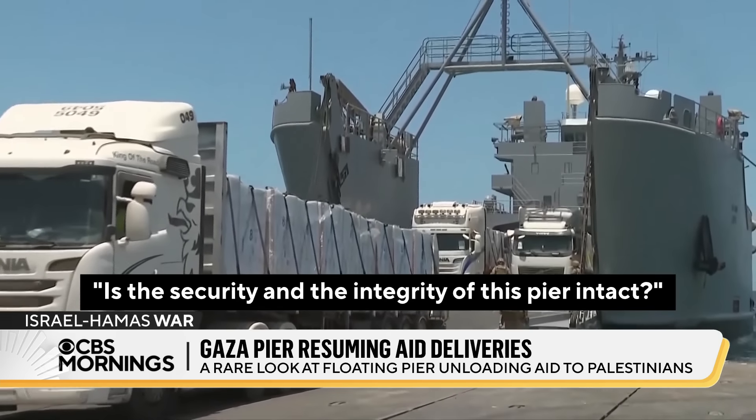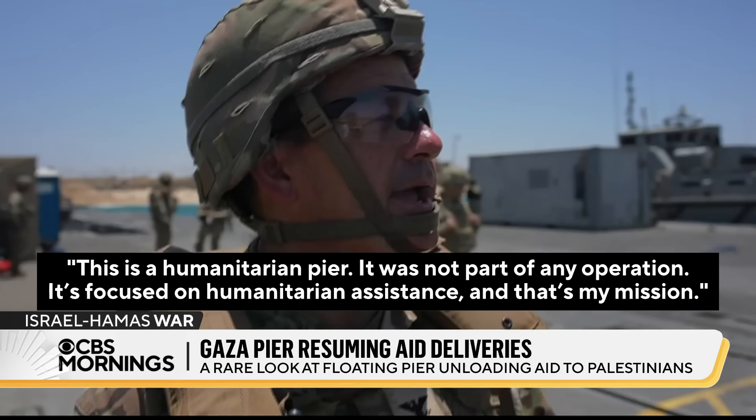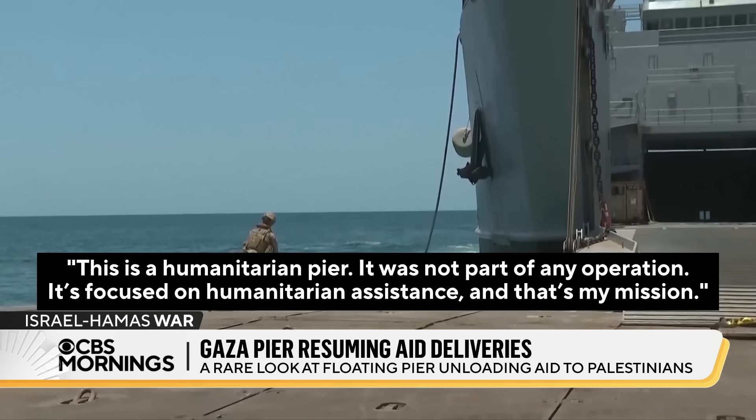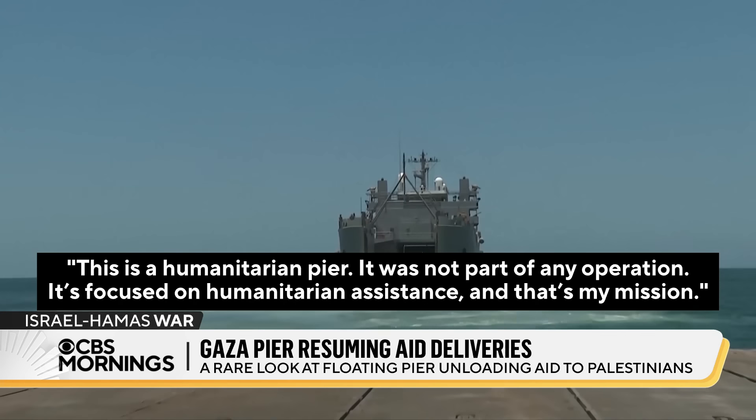Is the security and the integrity of this pier intact? This is a humanitarian pier. It was not part of any operation. It's focused on humanitarian assistance, and that's my mission.